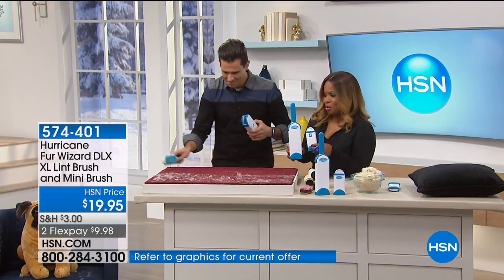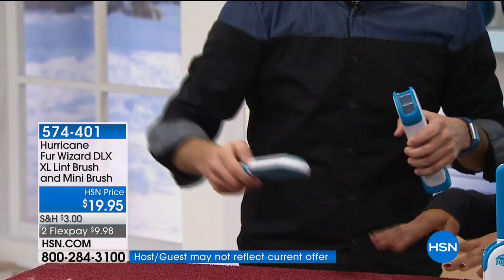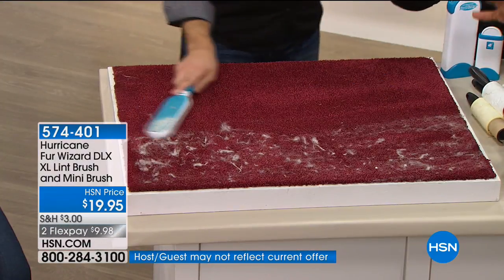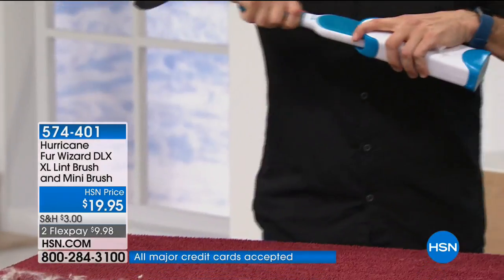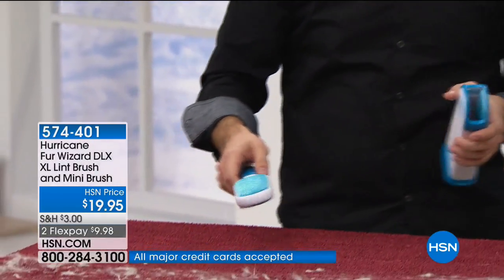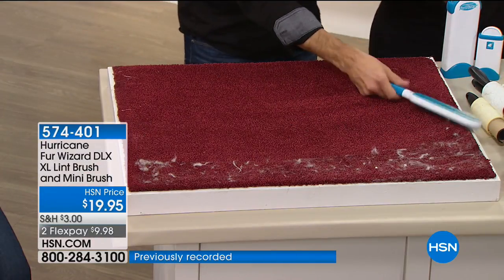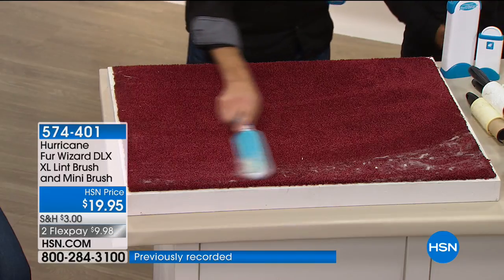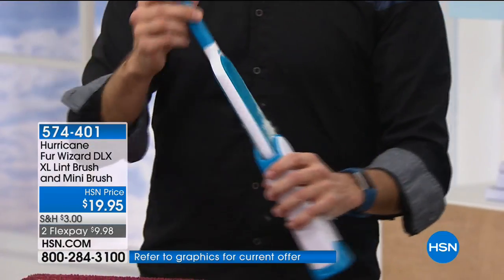This is such a genius product because it solves the problem with human hair, pet hair, dust, or whatever it is — on your sofa, your couch, your clothes, your blazer, your jacket, your slacks, your dress. And just look at this right before your eyes — look at what a beautiful job it does. You almost see just the lines left behind. It picks up so much.